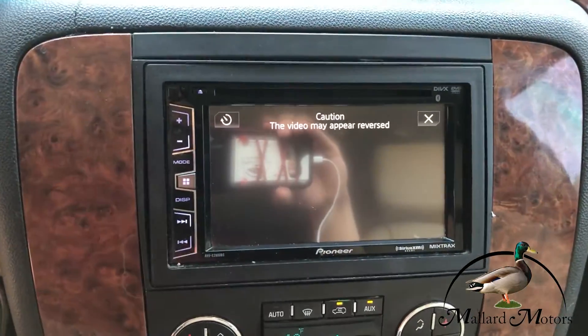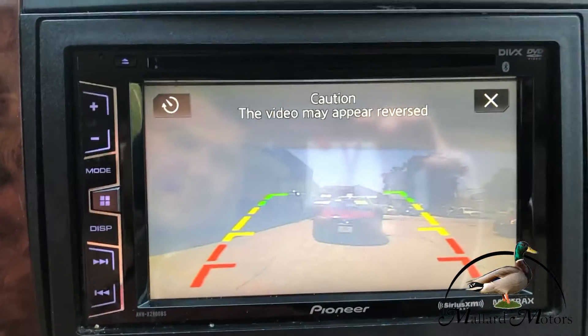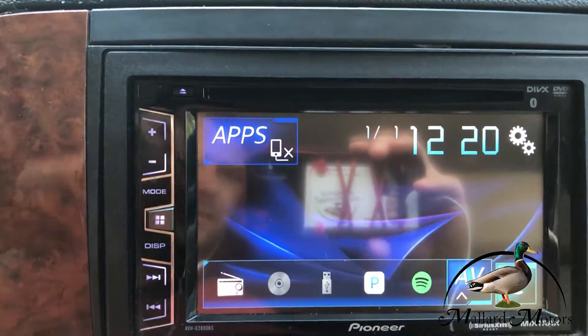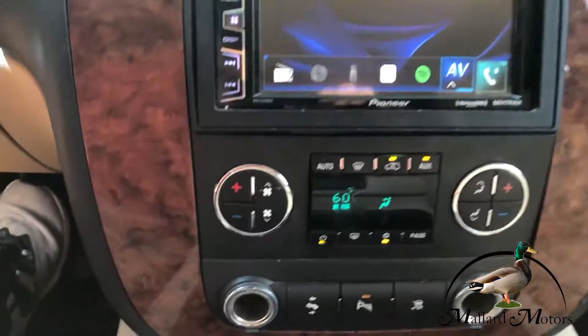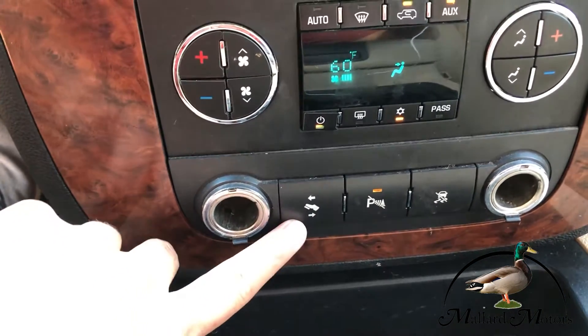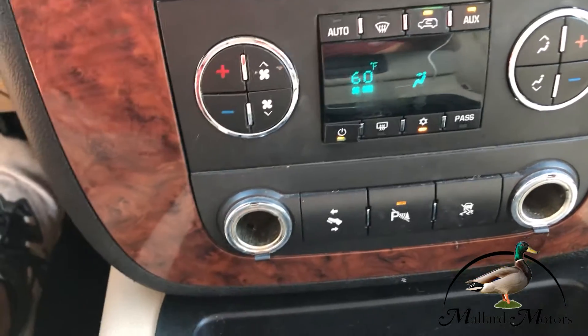You got an aftermarket touch screen entertainment system — there's your backup camera right there. There's your home page; it's Pioneer brand. Dual climate control for the front. You got adjustable gas and brake pedals — you can pull them closer to you or further away.